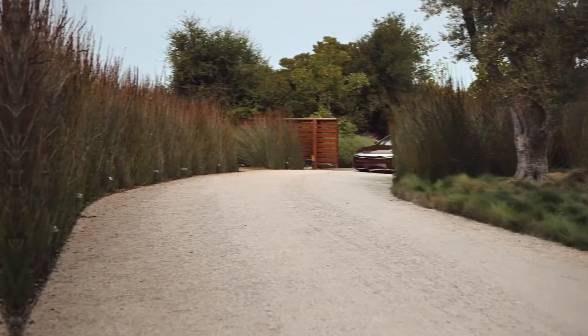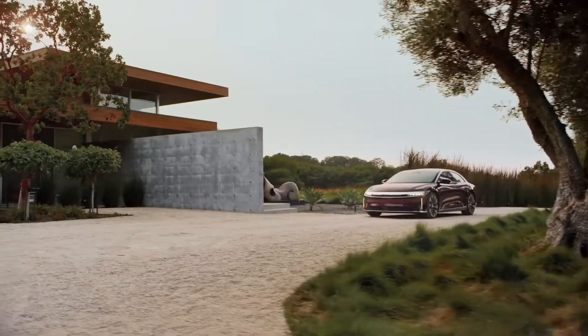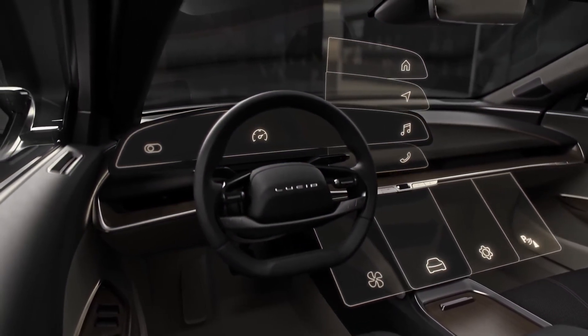On September 16, 2020, the US Environmental Protection Agency (EPA) rated the range of the Lucid Air to be 520 miles or 840 kilometers on a single charge.